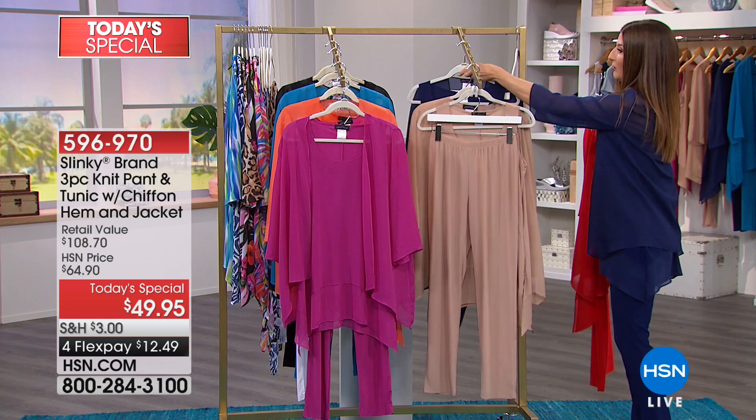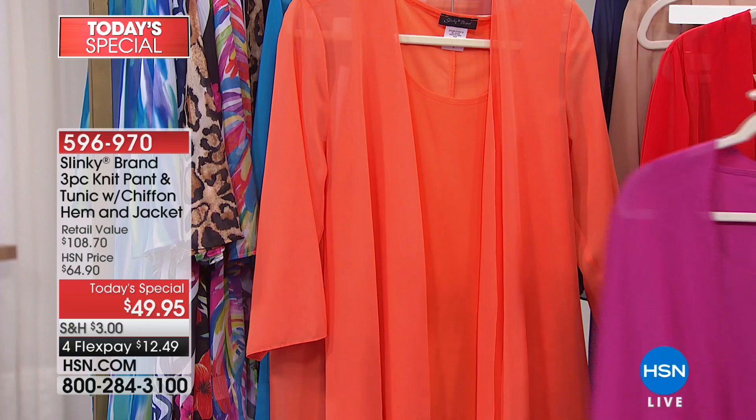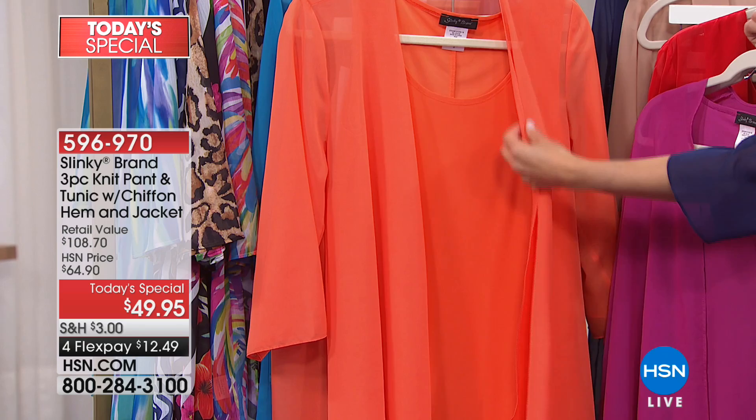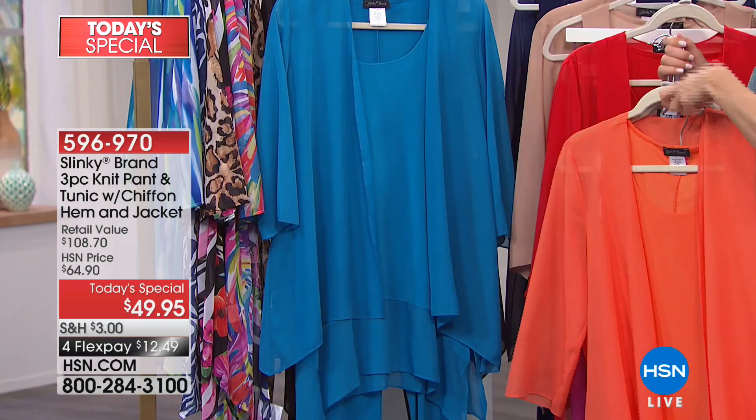And then we've got some really fun colors. Here's the magenta — a beautiful pop of pink with rose tones. This will be our final call if you would like the orange and white set. Fewer than 300 now to go around. The orange is the only one that comes with a different color bottom — you will get the white skinny pant if you order the orange. We'll say final call on the orange this hour.